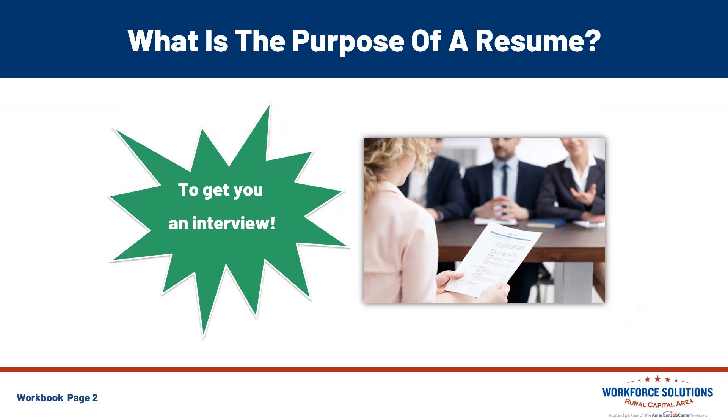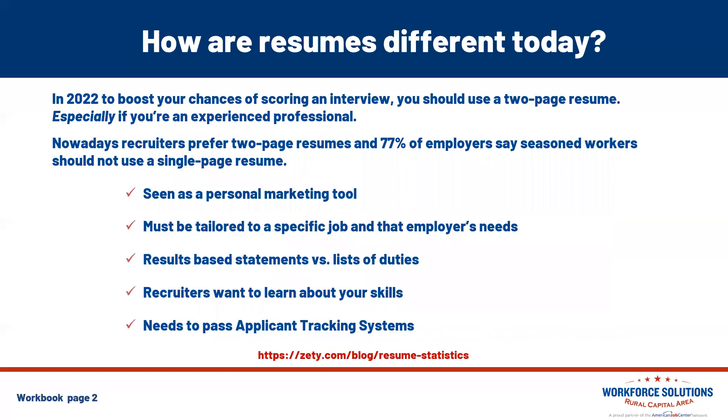What is the purpose of a resume? It's to get you an interview. A resume is your professional advertisement that lets employers know how you are qualified for the job you want. It should effectively market your skills, knowledge, and accomplishments. As you write or revise your resume, keep some tips in mind, because resumes are different today. In 2022, to boost your chances of scoring an interview, you should use a two-page resume, especially if you're an experienced professional.